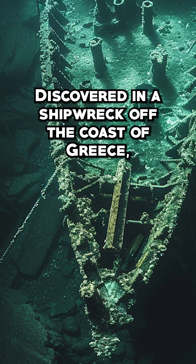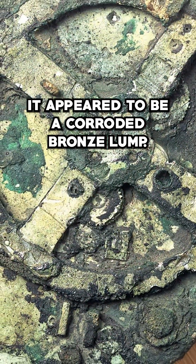Discovered in a shipwreck off the coast of Greece, it appeared to be a corroded bronze lump.